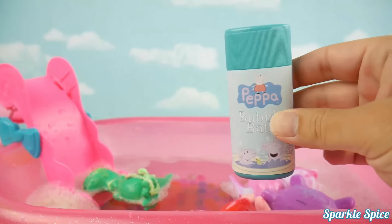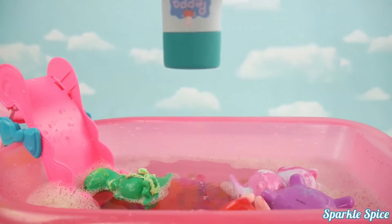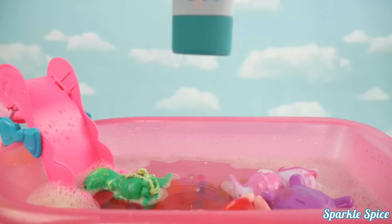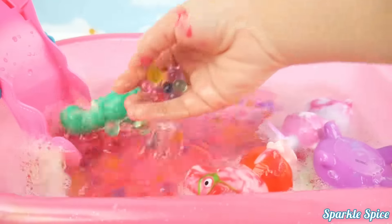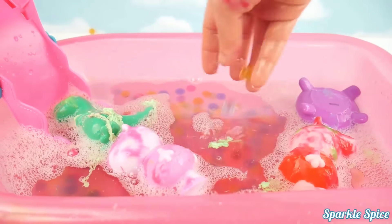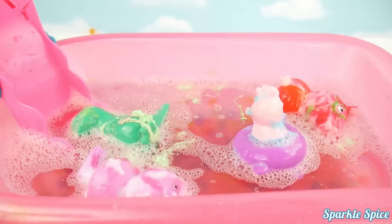Time for some Peppa Pig bubble bath! Let's get it open and give it a squeeze. Lots of bubble bath — so much fun, this is going to make it really bubbly. Let's mix that bubble bath around and try to get our bubbles going along with our Orbeez. Look at these fun Orbeez — I'm going to drop them on everybody. George is upside down. Here's some Orbeez for you, George.